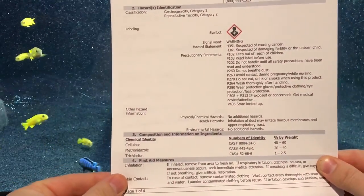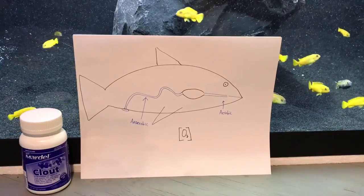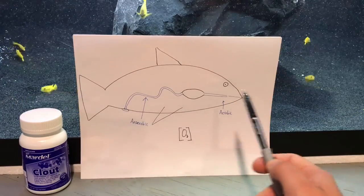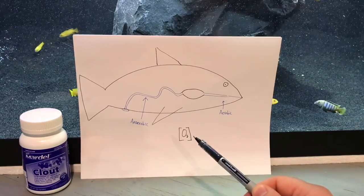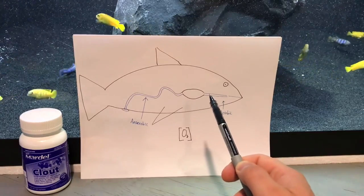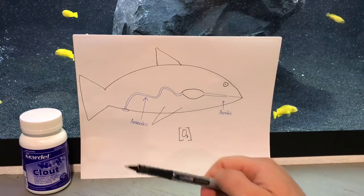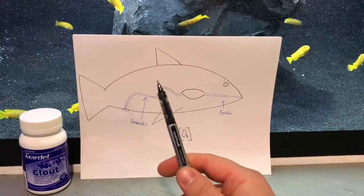Let's do a quick anatomy lesson on the digestive tract of fish — you can marvel at my artistic skills. Just like humans, fish have a continuous tube from mouth to anus called the digestive tract. The start of their digestive tract is aerobic, meaning it has lots of oxygen. But as you move down the digestive tract, oxygen gets used up by all the bacteria and microbes living in that system, and eventually oxygen disappears and you get an anaerobic condition — without oxygen — and this is where metronidazole comes in.